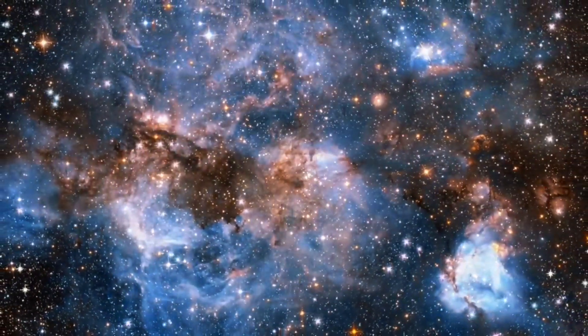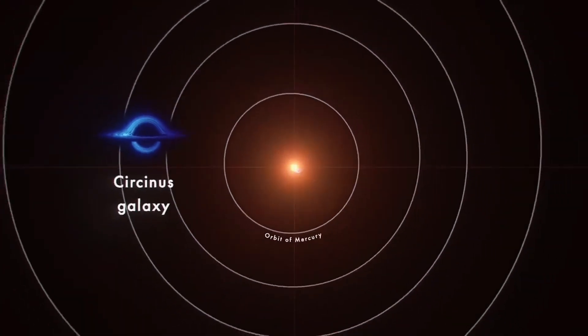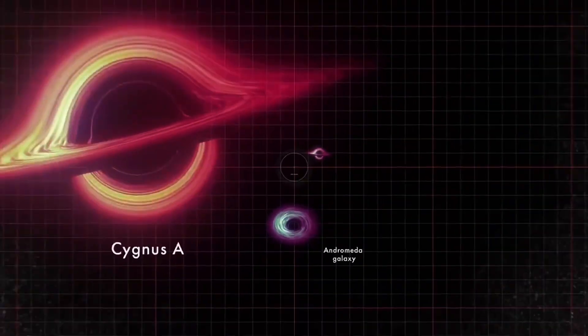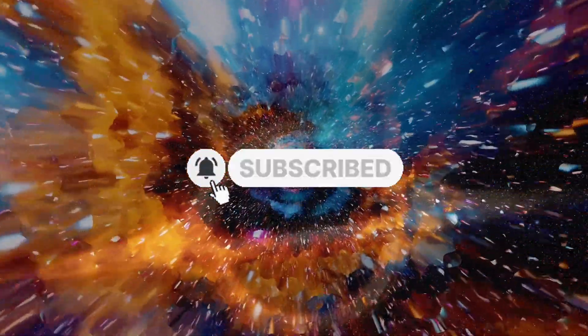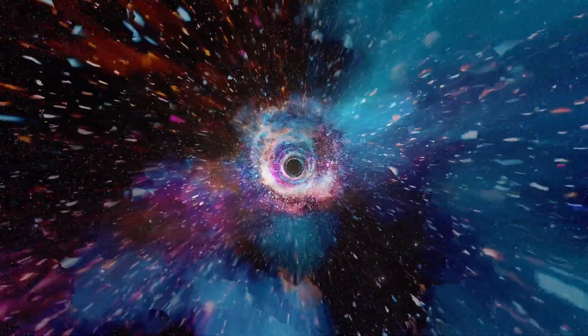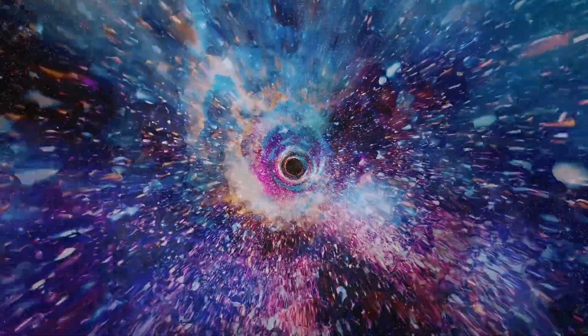So, what do you think? Between these cosmic heavyweights, where would you cast your vote? Let us know in the comments. And if this quick breakdown has scratched your black hole itch, give the video a like, subscribe, and tap the bell so you won't miss the next episode, where we'll be diving into the mysteries of dark matter. Until then, stay curious and clear skies.